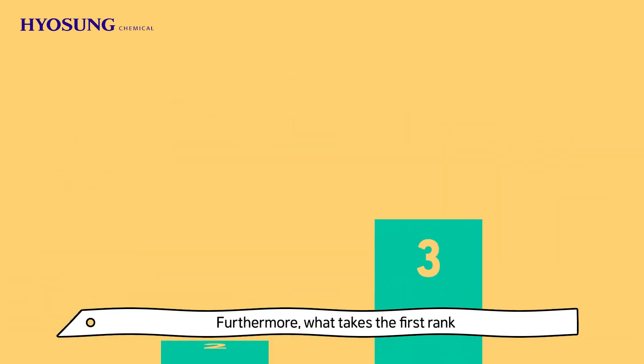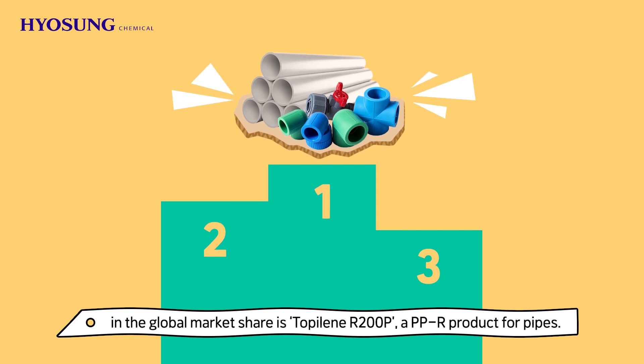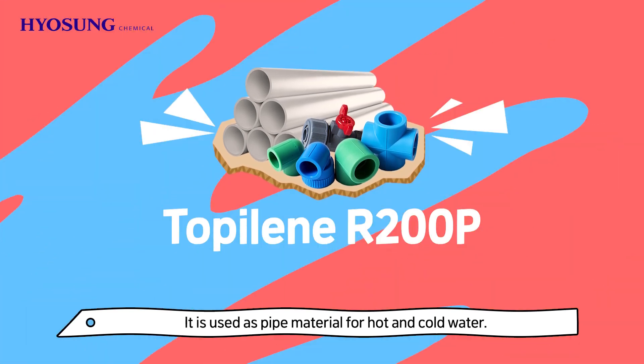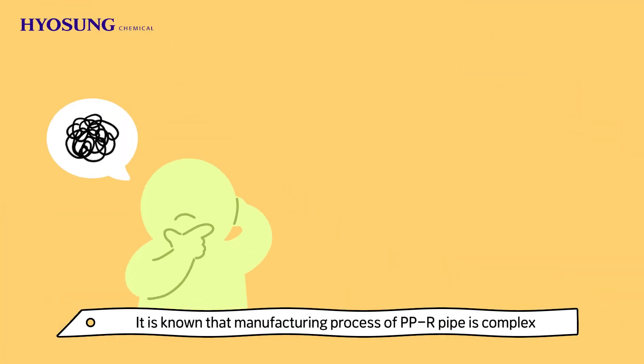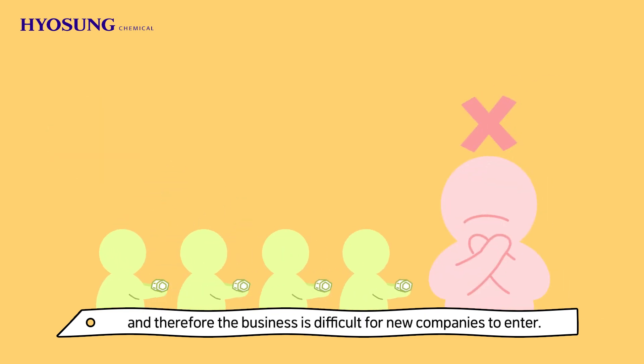Furthermore, what takes the first rank in the global market share is Topylene R200P, a PPR product for pipes. It is used as pipe material for hot and cold water. It is known that the manufacturing process of PPR pipe is complex, and therefore the business is difficult for new companies to enter.